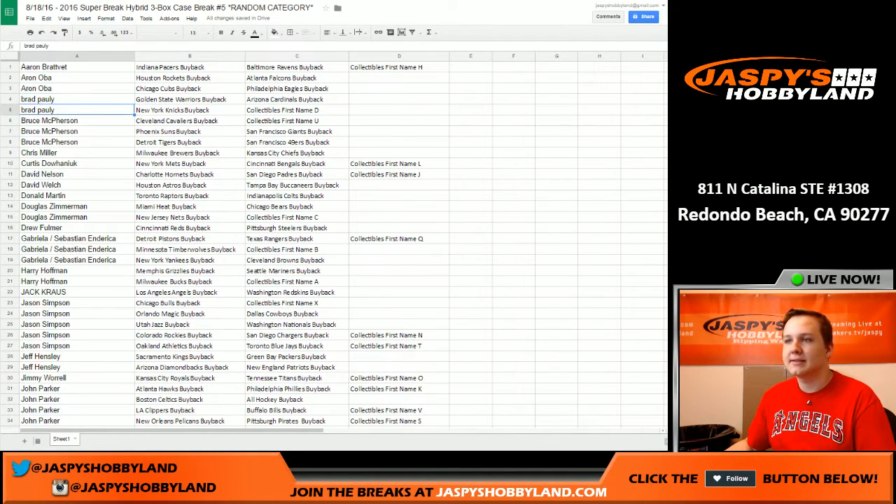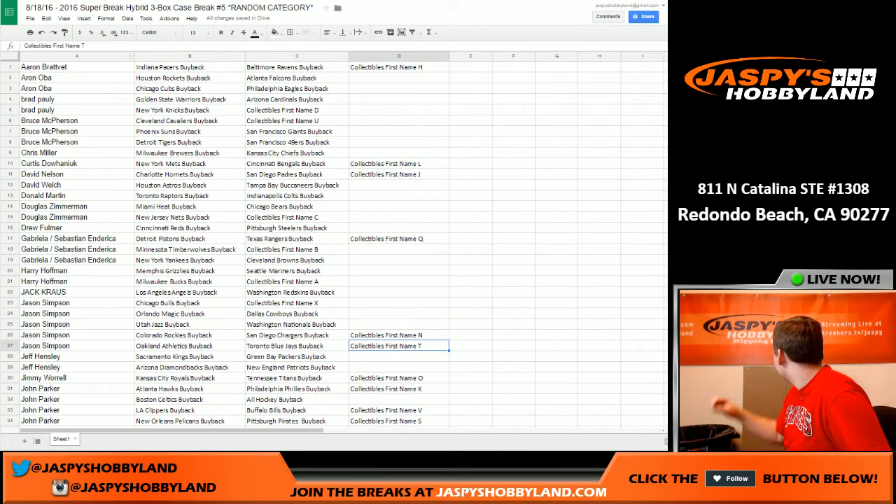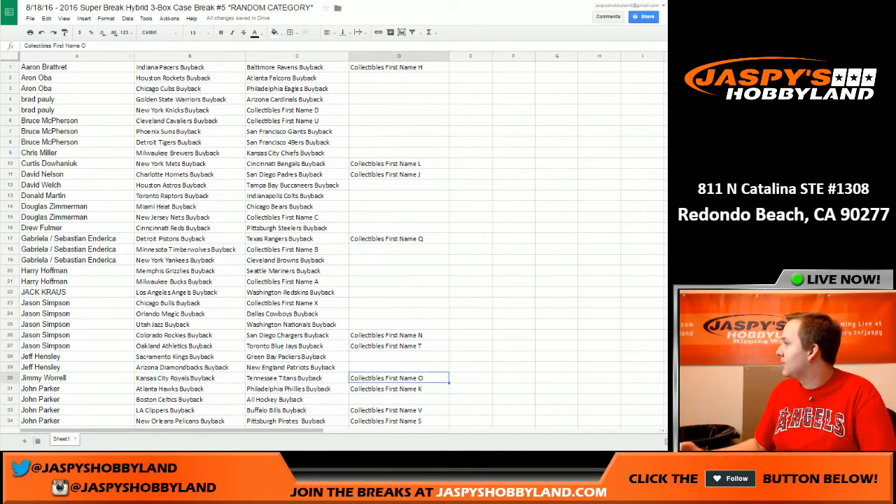I'll alphabetize by name and go through the list. Let me know if you guys need to see who you have — the text might be a little small. I might just put it up on the table. That's easier.